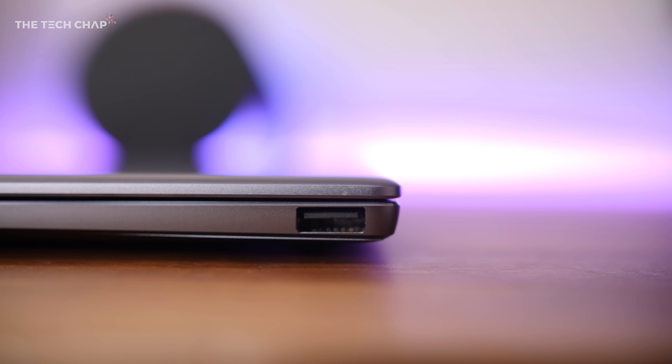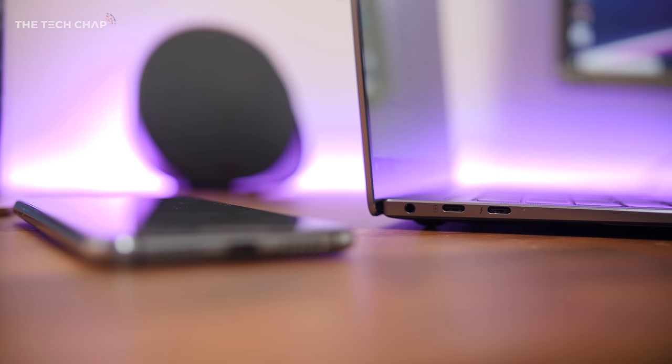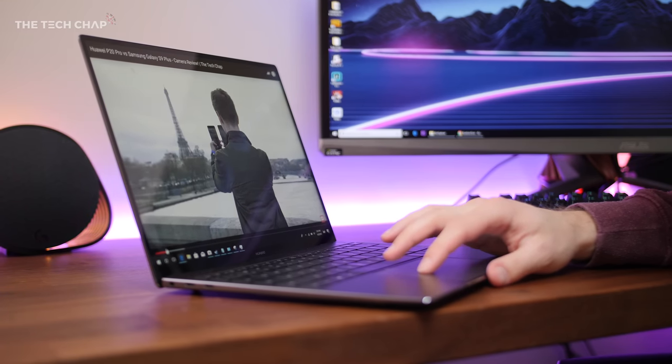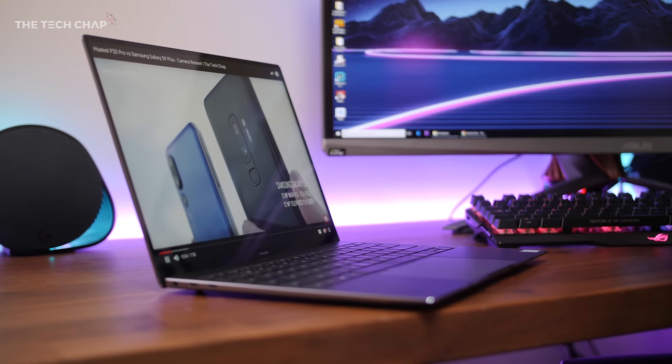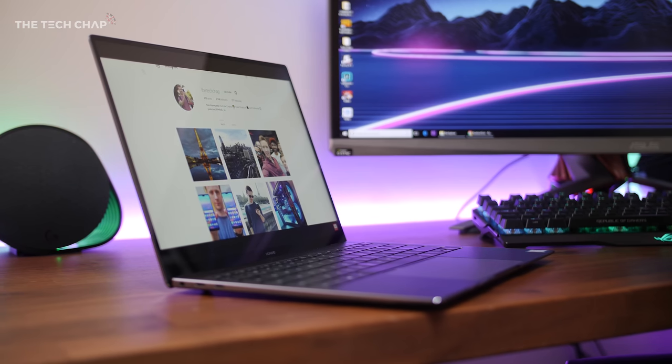In terms of ports, there's a 3.5mm headphone jack, a single USB 3, and two USB-C ports — one of which is Thunderbolt 3 compatible so you can hook up high-resolution monitors or external graphics docks. If your phone also uses Type-C, you can get away with carrying just one charger for both. One mark against the Pro X though is the lack of an SD card reader, which is a little annoying for me as a video producer, but may not be a big deal for you.